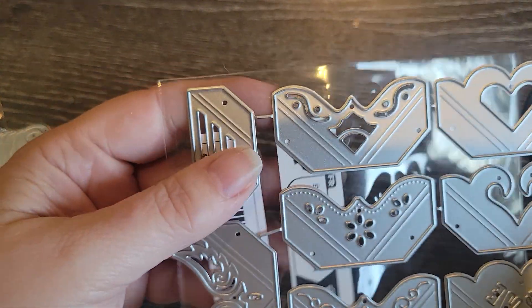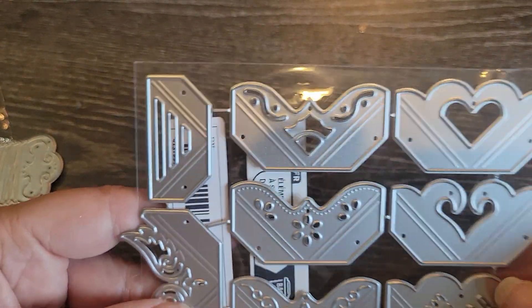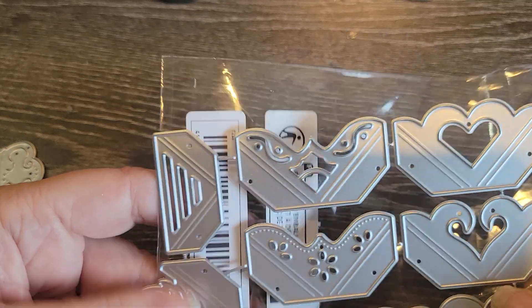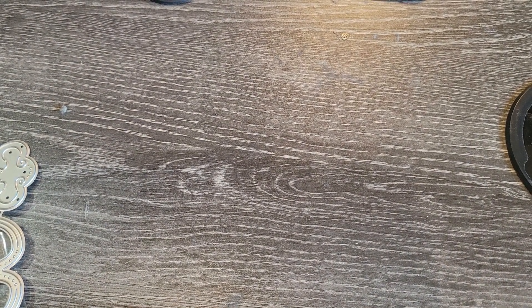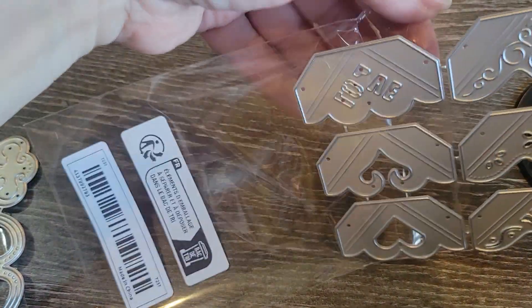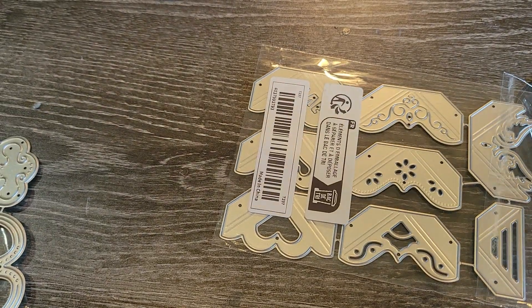I saw Kim buy these — hey Kim, if you're watching. You guys hear me talk about Kim from Kimbo Creations. I follow her and watch all of her videos. She's the one who picked up this die that is, like, the corners for pictures. I thought it was pretty cool to be able to do different corners on pictures or cards or whatever. I've gotten a considerable amount of dies recently, and I need to get them all put in storage because I don't want to lose anything. This is super cute.